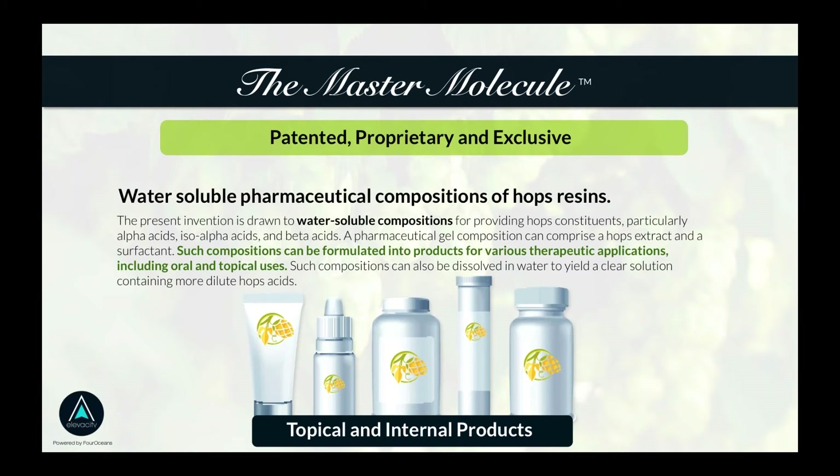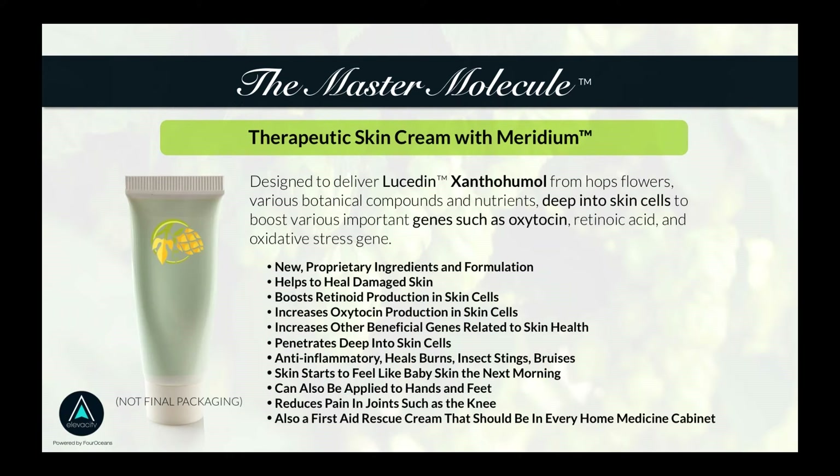We're starting right now with the master molecule xanthohumol in Meridian and other upcoming products. The first two products are: first, a therapeutic skin cream featuring Meridian inside the cream — an external way to deliver xanthohumol from the hops into your skin, benefiting your skin, which is the largest organ we have. It can also promote genes such as the oxytocin pathway we discussed. Mark and the doctors will be on future calls to explain the science in depth.